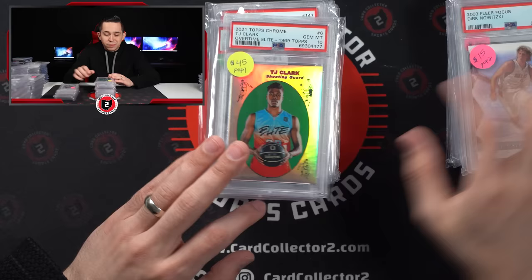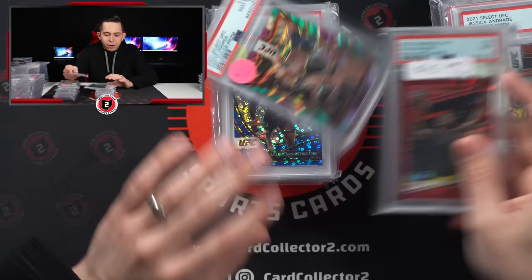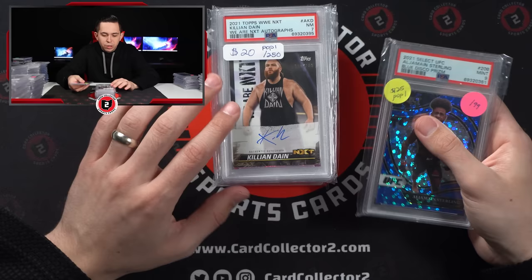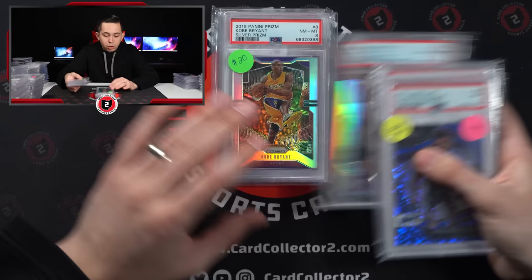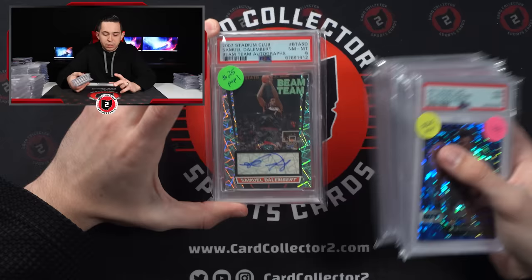Luka, Dirk, and TJ Clark — PSA 10 from Topps Chrome Overtime Elite. Some UFC stuff I don't know as much about: Chase Hooper Sterling, Octagon Side I think is what that's called, Killian Dane, Kevin Holland, Holly Holm. Kobe Silver PSA 8 — I have a feeling that's probably higher than $20. That's definitely not that high. McCollum 9, Justin Allgaier, Samuel Dallenberg, Derek Auto from Stadium Club PSA 8. Alright, I'm just going to try to put these in there because there's so much stuff — I want to try to clear up some of this desk space.